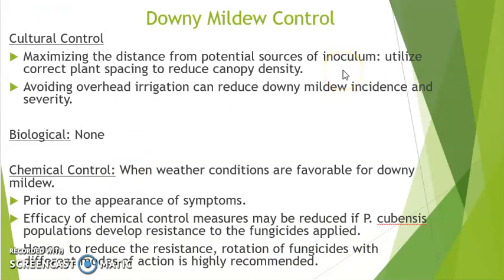In terms of cultural control methods, farmers maximize the spacing distance to avoid the disease spreading quickly throughout the field. This also allows for airflow to reduce moisture levels within the planting area. Farmers also avoid overhead irrigation and practice drip irrigation, which reduces water splash that could carry the pathogen onto the foliage and spread the disease throughout the field.